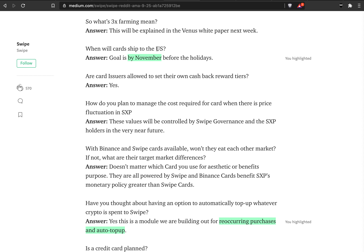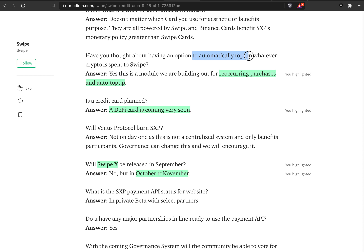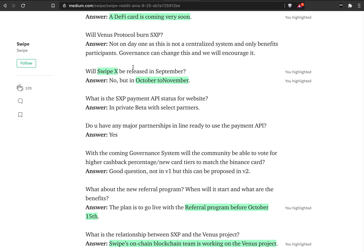When will cards ship in the US? The goal is by November — could be December — but once it hits the market I think it's going to be bullish for SXP price. You can also automatically top up with the crypto you want to spend on Swipe: yes, there will be recurring purchases and auto top-up. A DeFi card is coming with a credit opportunity. October to November there is something called Swipe X, which I think is going to be a Swipe decentralized exchange on the Binance Smart Chain to avoid Ethereum gas fees.